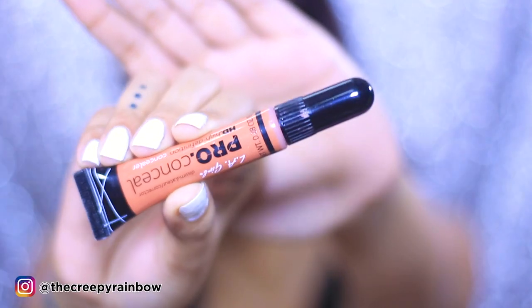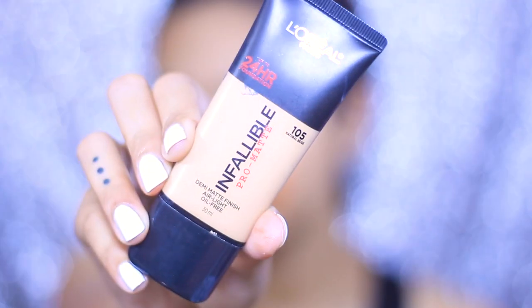Without further ado, let's jump right in. We are starting off with the LA Girl Pro Conceal orange color corrector — we all know we need it! I'm applying a very small amount and just dabbing it on the areas I want to conceal. I've recently learned that if you are new to color corrector, you really need to use very little amount.